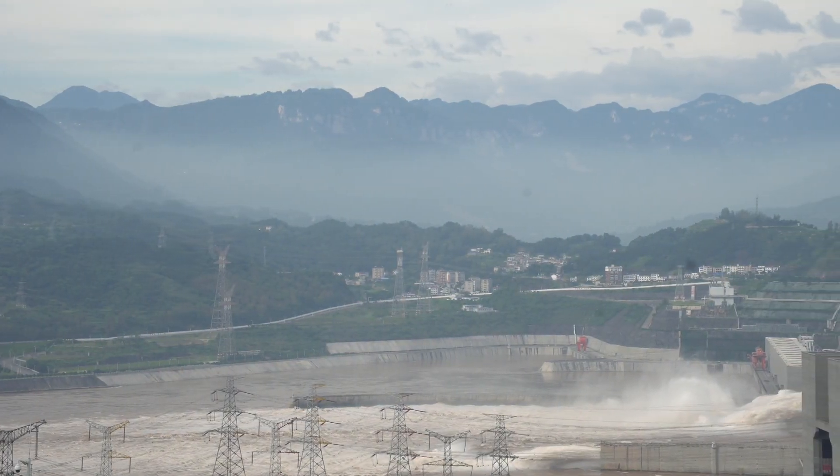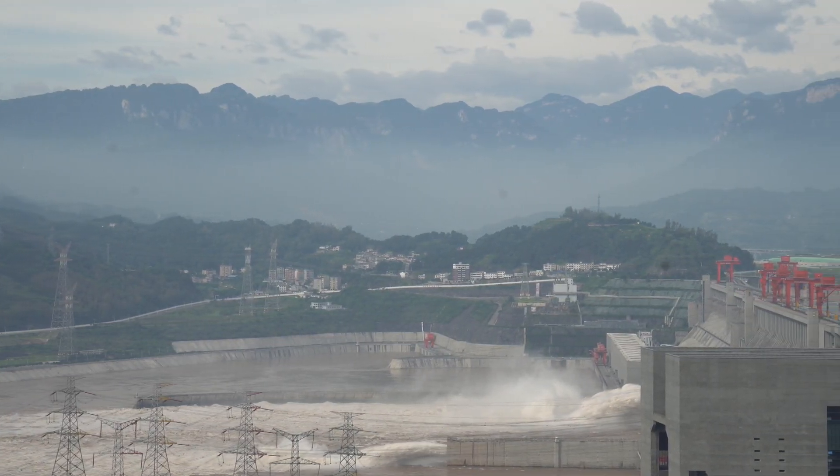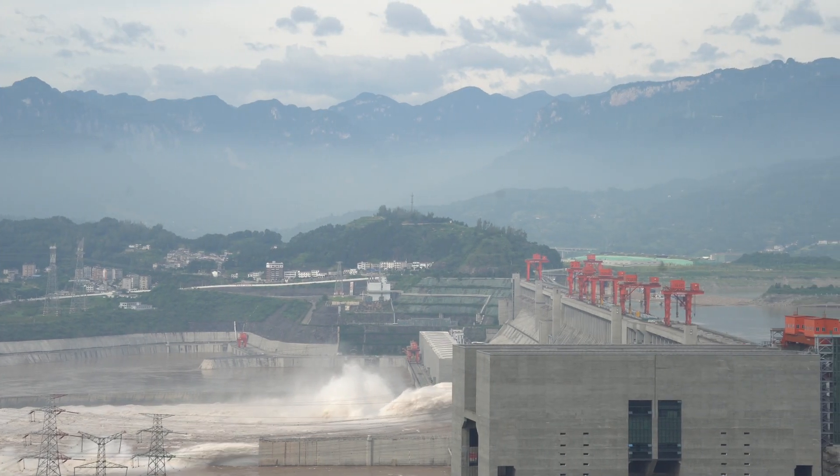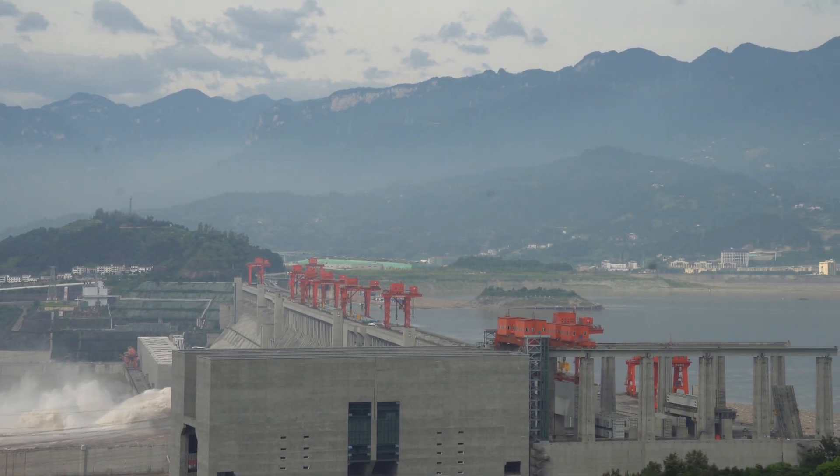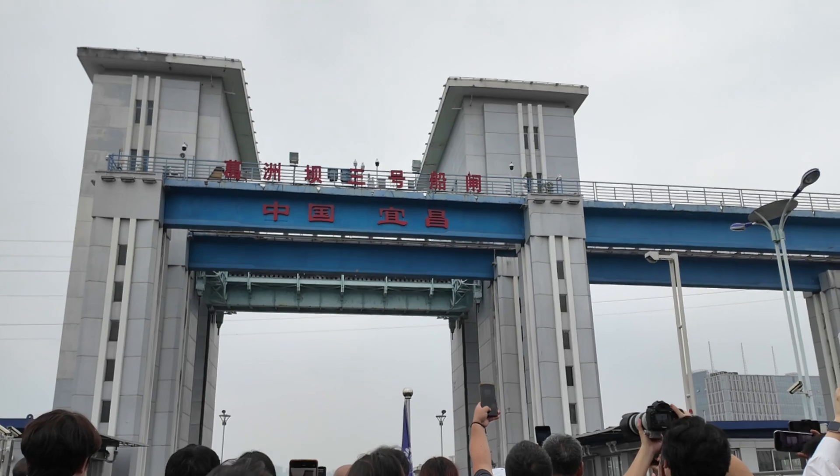They actually moved 1.3 million people to make room for the reservoir, which goes 600 kilometres long. Those 1.3 million local people — most of them farmers — sacrificed themselves for the rest of the country so they could use clean and green power. They moved from their hometowns to other places, now scattered to every corner of China. When our guide was a kid, his grandparents and parents came to the construction sites of the first hydropower project, the Gezhouba Dam, to help move rocks and shake sand and do all the things they could do.